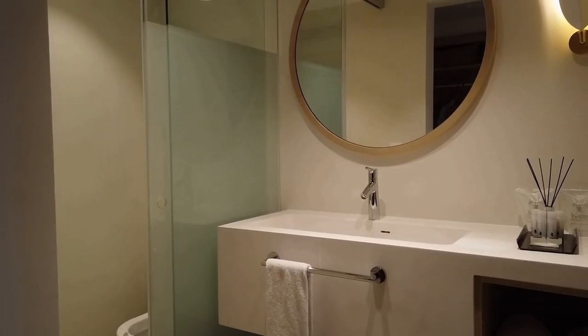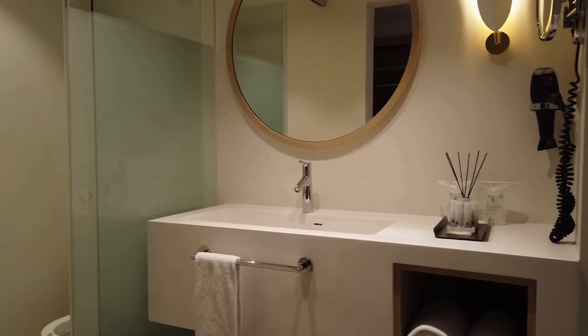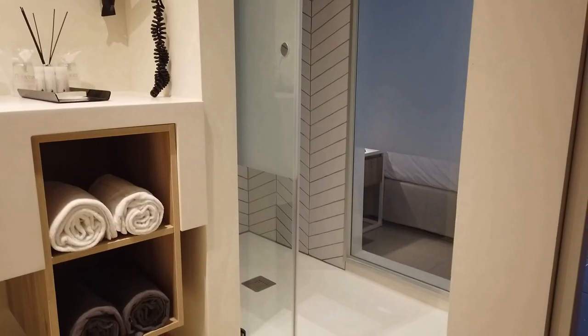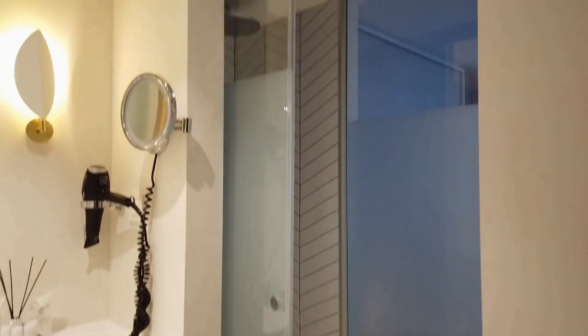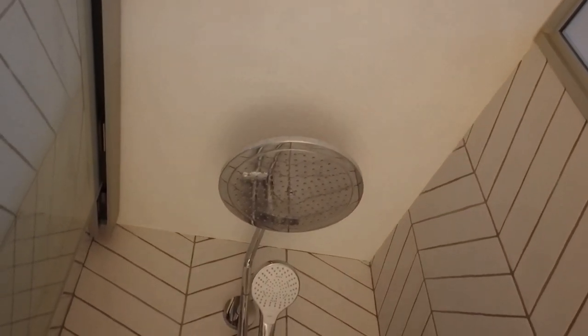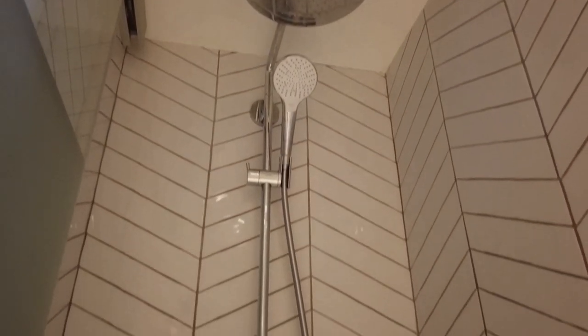The bathroom facilities are excellent with a razor point, a hairdryer, shaving mirror and a full range of his and her toiletries, and are changed every day. The walk-in rain shower was superb — instant hot water with easy-to-use variable temperature controls.